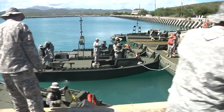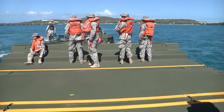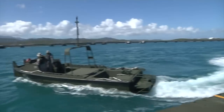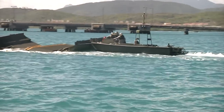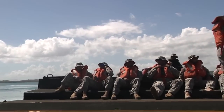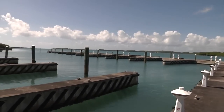Citizen soldiers of the Puerto Rico Army National Guard took to the water on February 9th. The 892nd Multi-Role Bridge Company of the 190th Engineer Battalion trained in deploying and maneuvering their IRB, or Improved Ribbon Bridge, at former Roosevelt Road Naval Station in Ceiba.